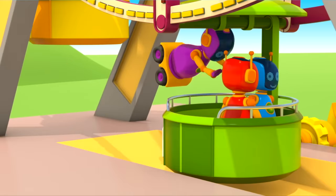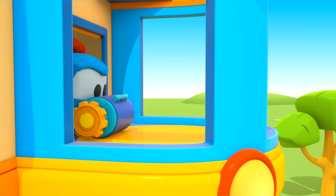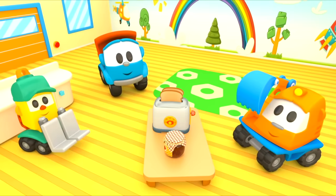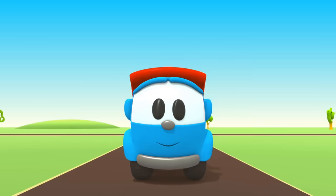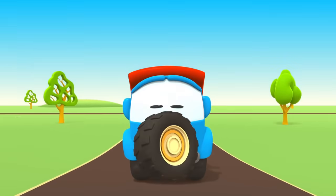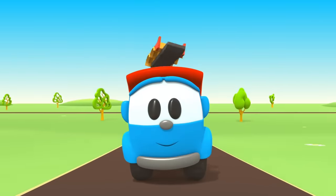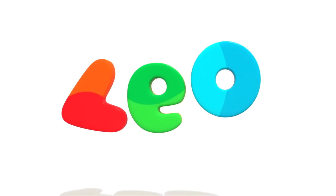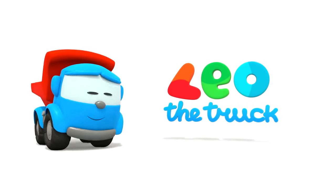Leo the Inquisitive Truck, curious and upbeat. In his truck bed he brings many colored parts. Leo the Inquisitive Truck, he has come again to help us. Now we can build a brand new car. Leo, Leo, Leo the Truck!